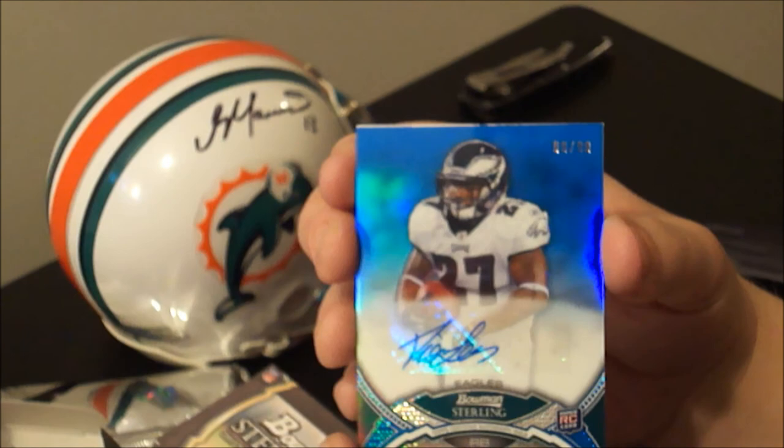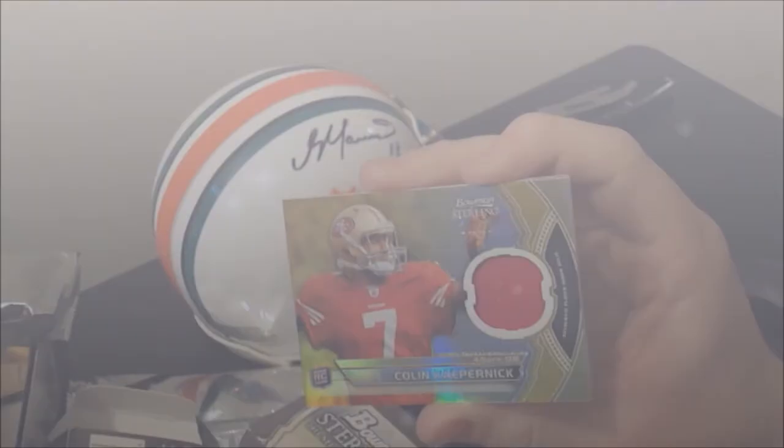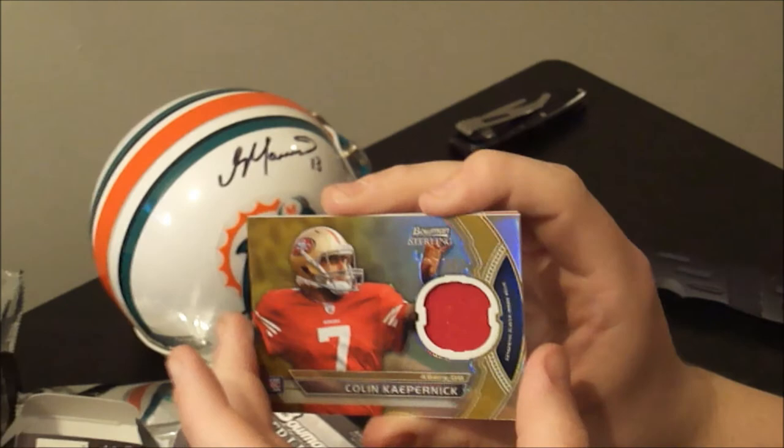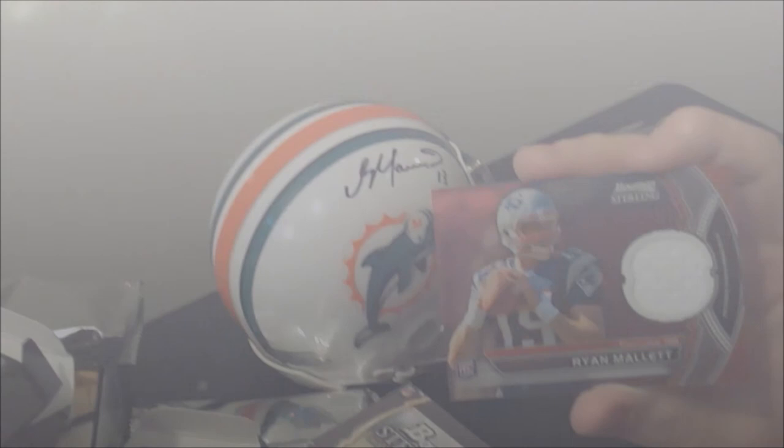And on the front, Colin Kaepernick — that's nice — patch, one color, 19 of 25. And a Ryan Mallett jersey. Two decent quarterbacks in one pack — not bad. Tom Brady's backup, that might be why I never heard of him.